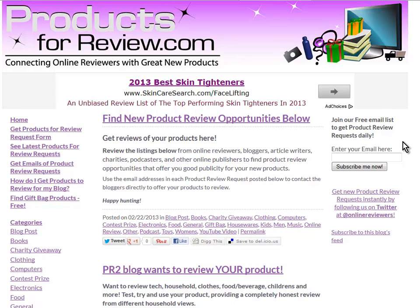That's ProductsForReview.com. Hope that's helpful to you. We look forward to seeing you at ProductsForReview.com.